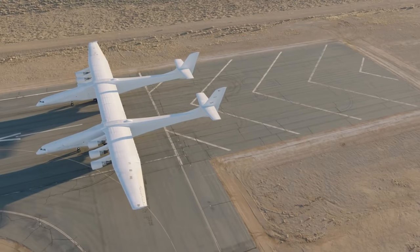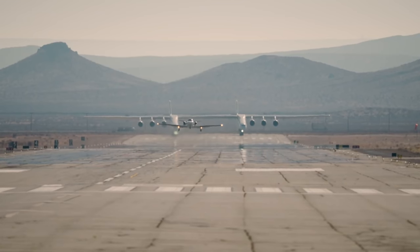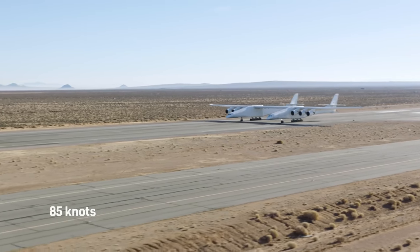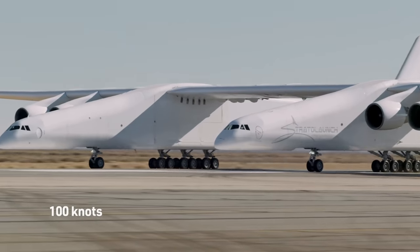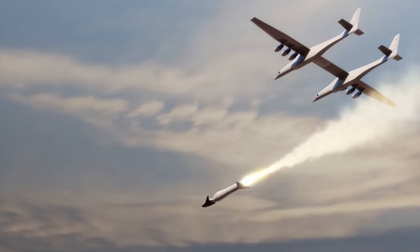Moving from rockets that have just recently launched to a rocket that will unfortunately never launch — that's the StrataLaunch Medium Launch Vehicle. When you think StrataLaunch, you probably think about that gigantic airplane, the largest airplane by wingspan in the world. That part of StrataLaunch is still happening, but the whole point of that giant plane is to strap a rocket to it and launch it from the air. It's that rocket that's changing again.